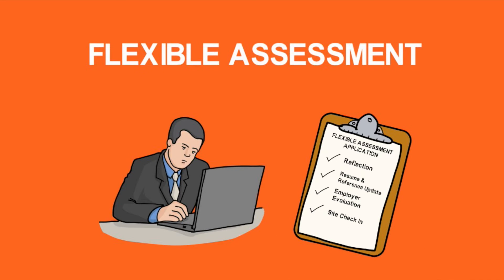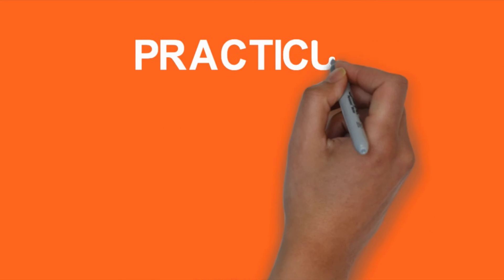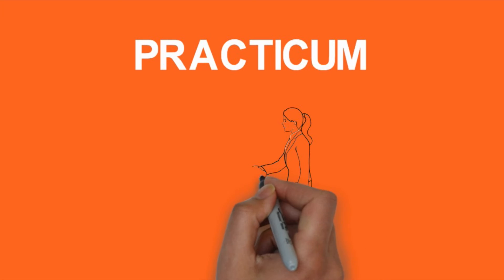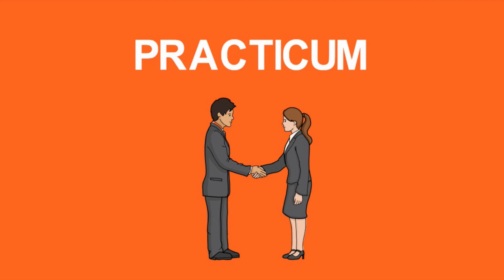Option 3: Self-guided practicum. If you aren't able to meet the Co-op or flexible assessment requirements, your only option is to do a self-guided practicum. The practicum option allows you to meet graduation requirements with an independent search for a work or volunteer role relevant to your field of study.